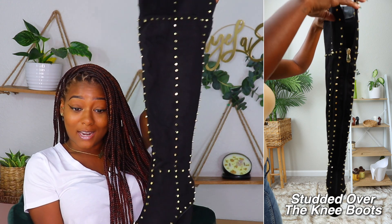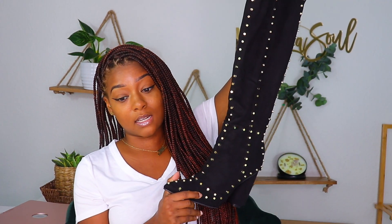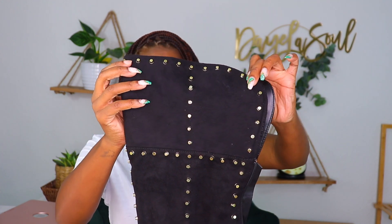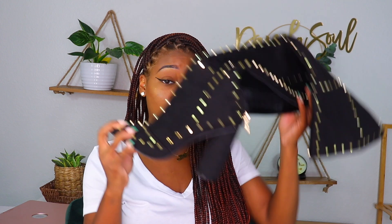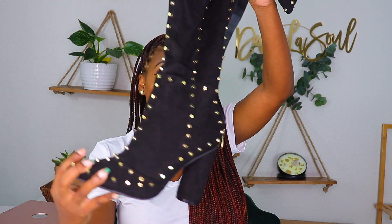I threw that on with these thigh high boots — these are super super cute. I did not think they were going to be that long when I picked them out. These are really snug, so for petite girls these are a good pair of thigh high boots that will not be all loose and flopping around on your legs. Really good material, super thick. They're really comfortable because they have a thick heel — not your typical little skinny heel.